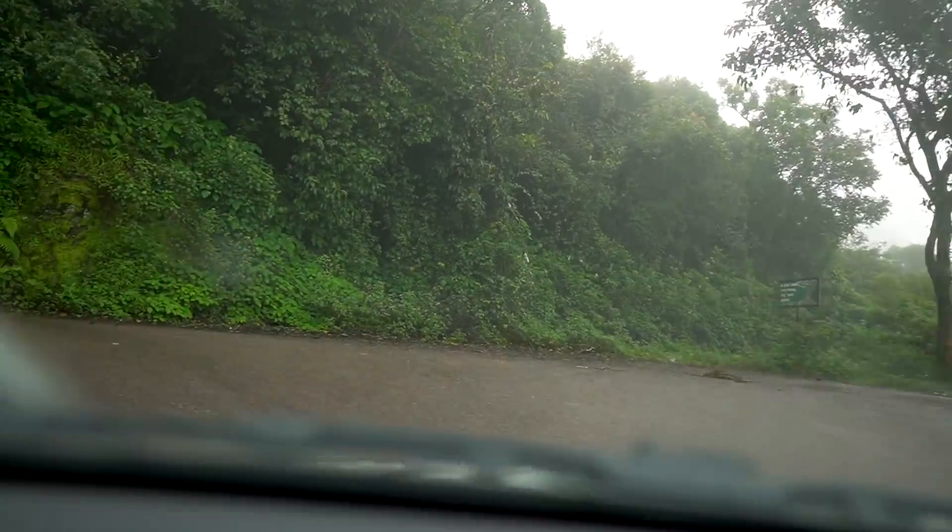This is day two in Chikmagalur. Yesterday after our trek inside the property we slept off because we were so tired. Today we're going to Mullayanagiri, which is the highest peak in this area — I think it's also the highest peak in Karnataka. I'm so, so excited. The view right now is beautiful, there's a lot of fog and we're just heading up.